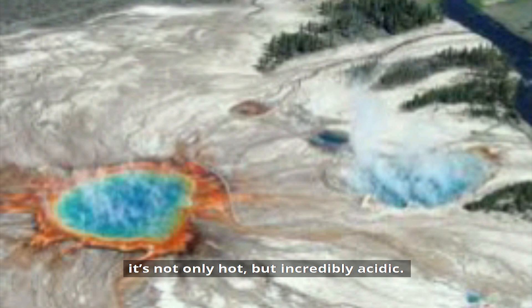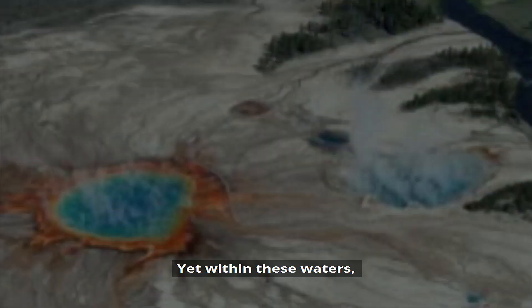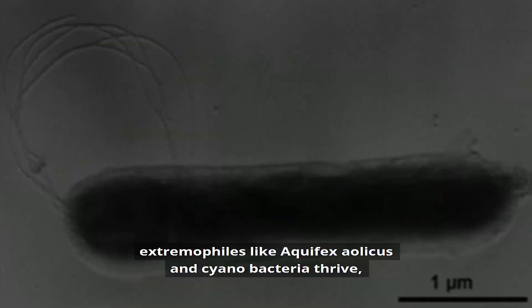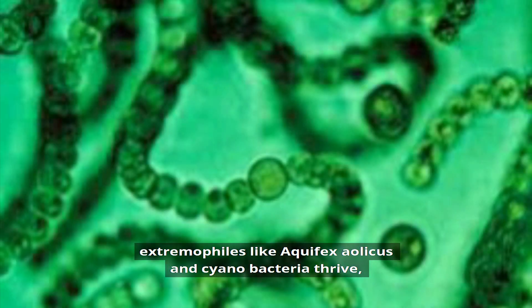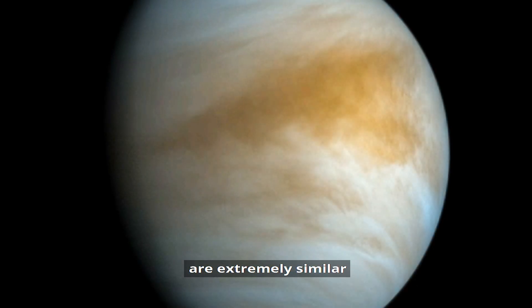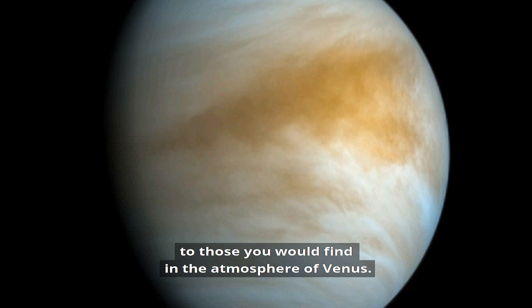Yet within these waters, extremophiles like Aquifex aeolicus and cyanobacteria thrive, helping to give the springs their bright colours. And these conditions are extremely similar to those you'd find in the atmosphere of Venus.